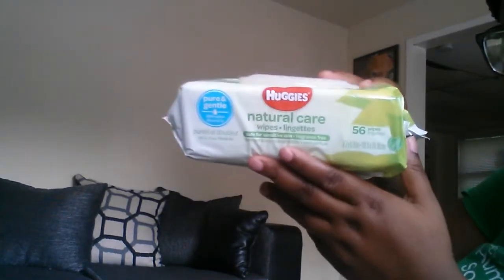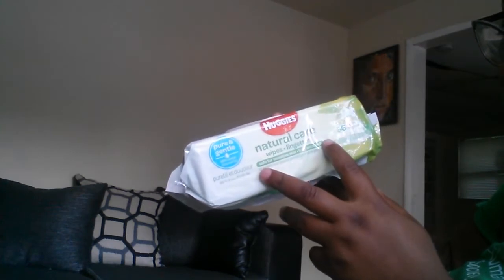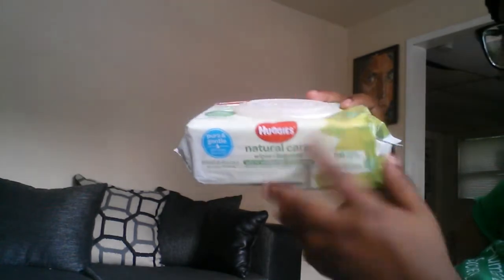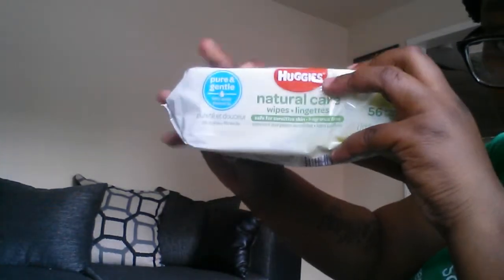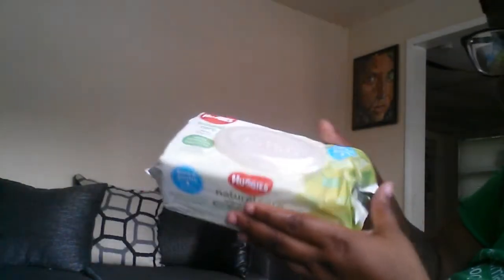Up next we have baby wipes, which is awesome! If you guys watched yesterday's video, you know I just purchased these exact same Huggies Natural Wipes — I bought the 600-something count. You can never have too many baby wipes. This is full size, guys — look, it's super thick, this is not a sample. They are sending out full-size items. The count on this is 56, which is awesome, and it can definitely fit in the baby bag.